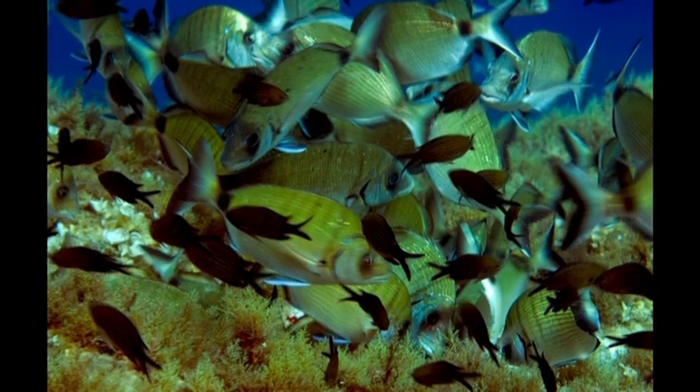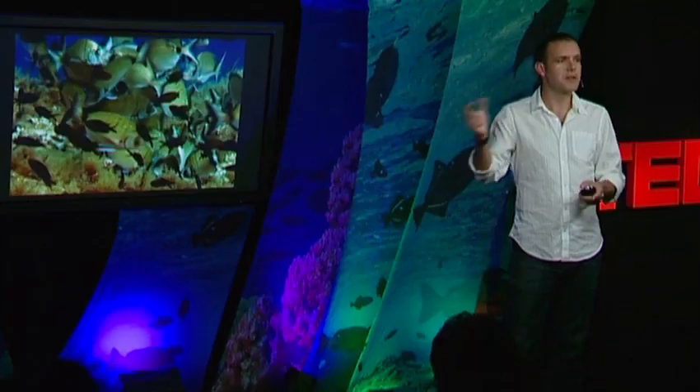I thought that richness belonged to tropical seas, and that the Mediterranean was a naturally poor sea. But little did I know until I jumped for the first time in a marine reserve — and this is what I saw: lots of fish. After five to seven years, the fishes come back, they eat the urchins, and the algae grow again. So you have this little algal forest, and in the size of a laptop, you can find more than 100 species of algae.